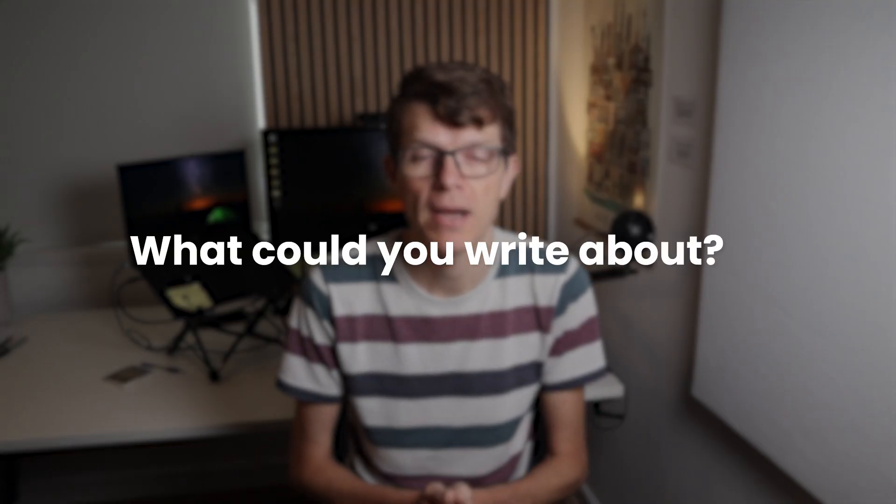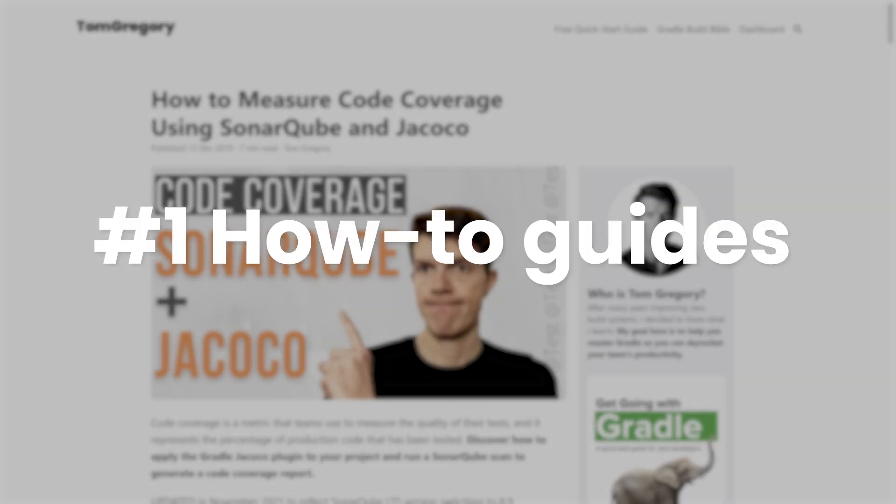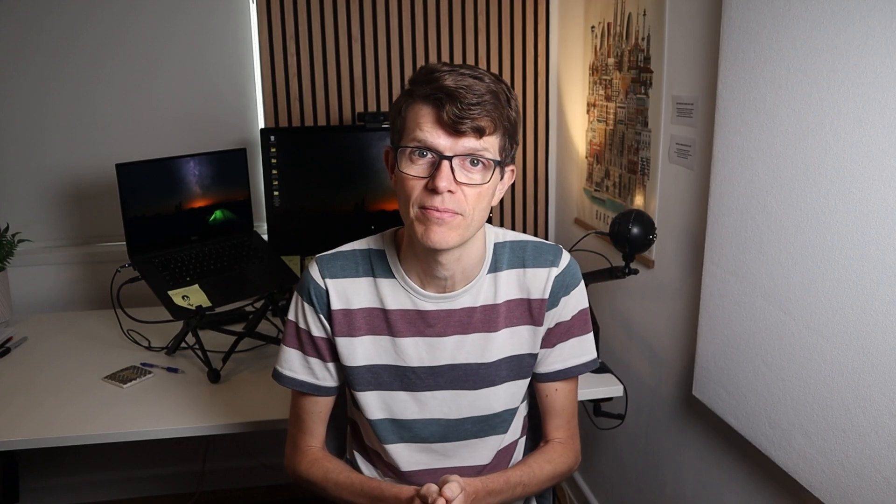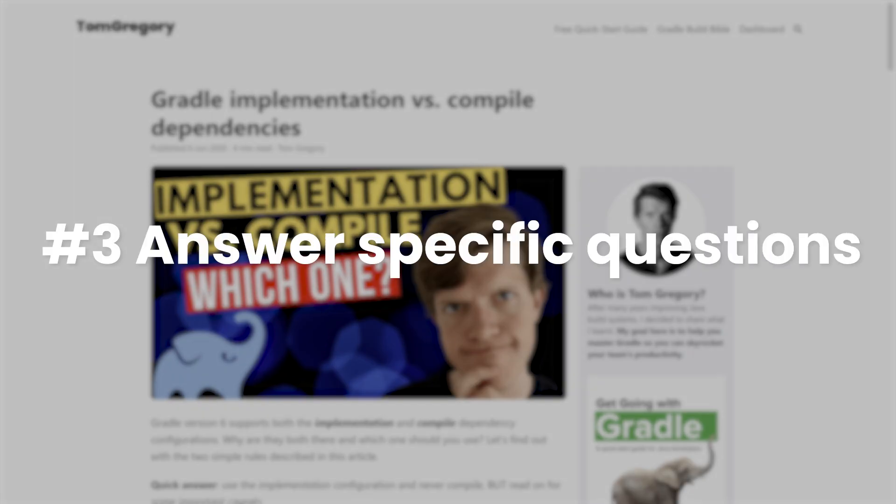Think about what you could write about on your blog. Your choice of topics will depend on the type of development you do, but here are the three main types of posts that I write. One: how-to guides to reach a specific goal. Two: introductions to big topics that make them easier to understand than official documentation. Or three: answers to very specific questions that I have and know others will have too.